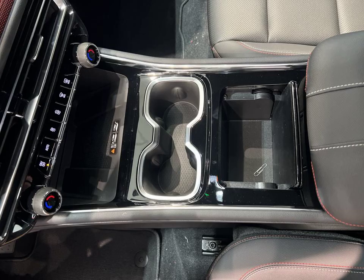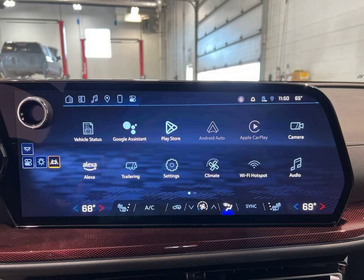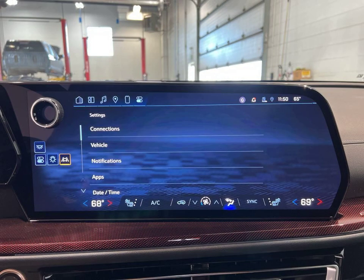Safety features include lane departure warning, blind spot monitor, and forward collision warning. Visit us in McQuonigo, Wisconsin to experience this impressive sport utility vehicle for yourself.